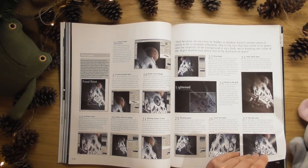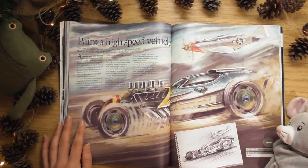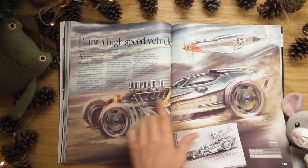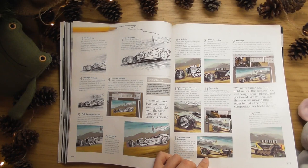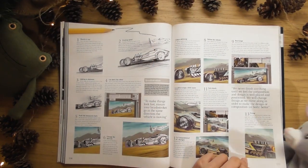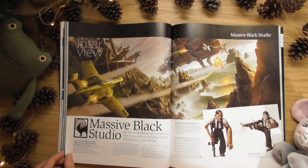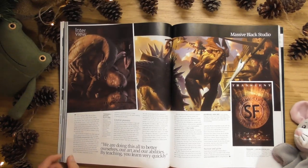I've started watching Star Trek - the one on Netflix. It's brilliant, really good. I like the hat - lots of speed, motion. Massive Black studio - I've heard of them before. Good character.